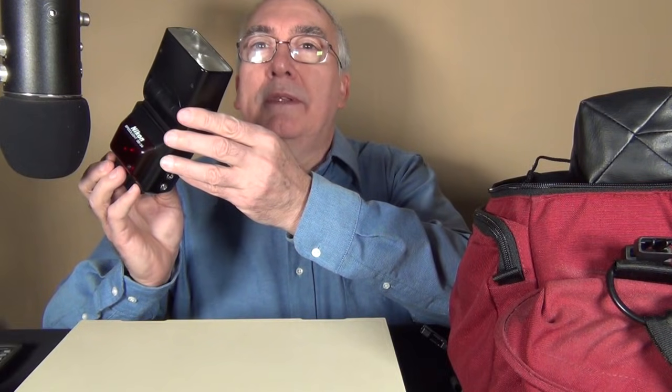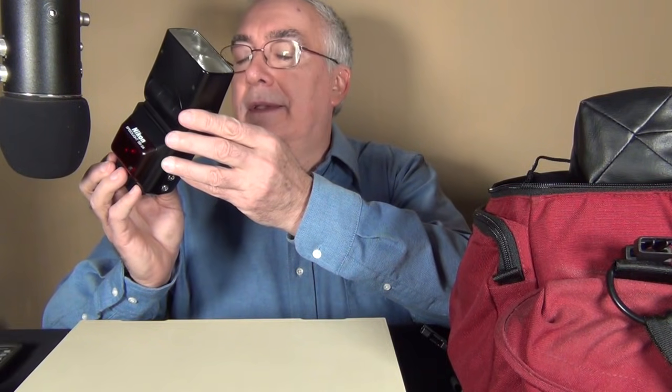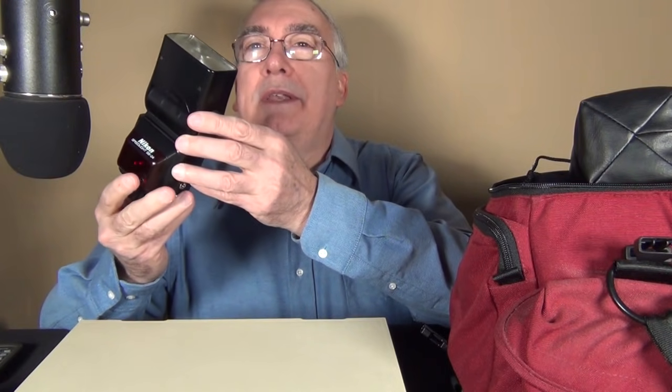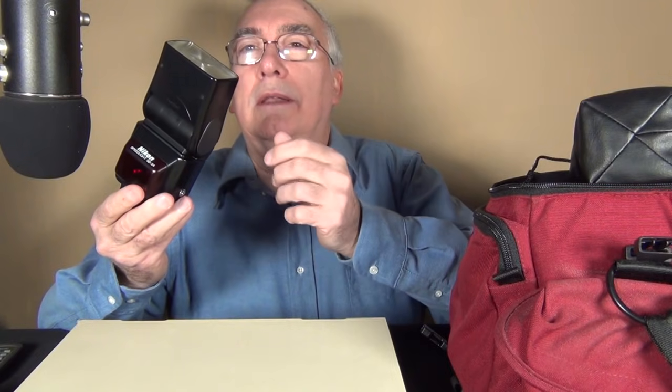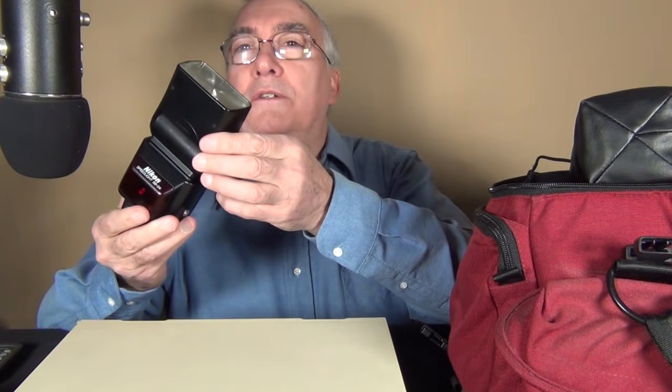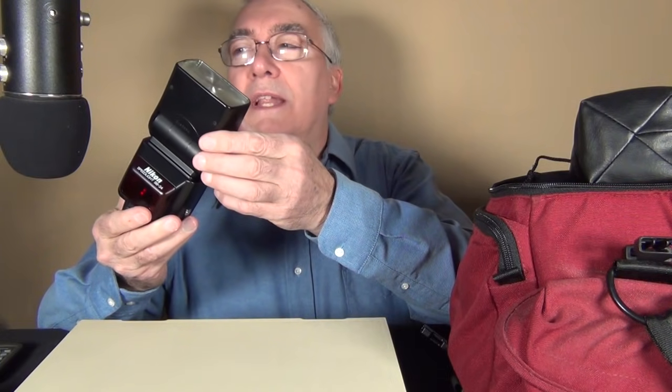That reminds me of the old hearing tests you take in elementary school, where you'd be standing around a table and they'd ask you to raise your hand when you heard a tone, while wearing these headsets. I don't know if they still do hearing tests in elementary schools.